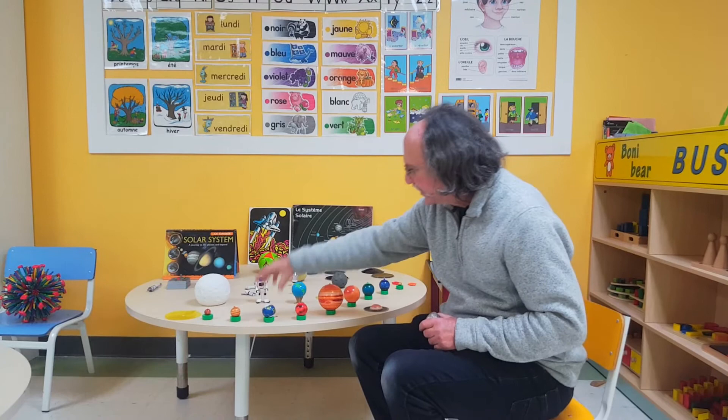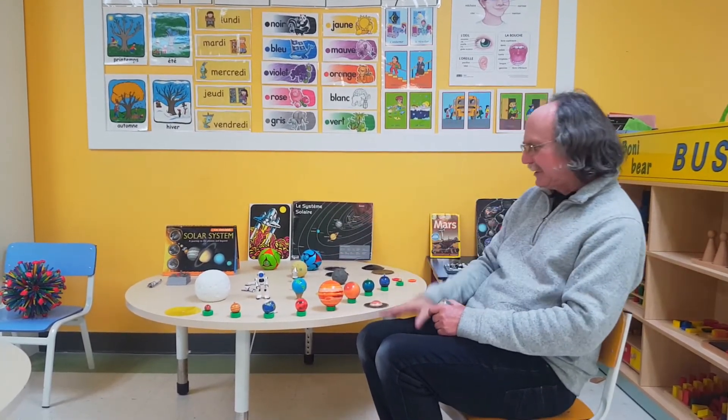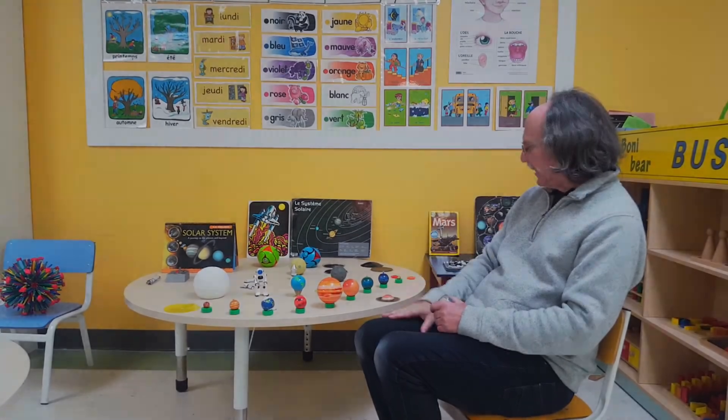We have an atmosphere with oxygen, we've got water, animals and plants live on our planet, and we can sustain life on the planet because of all these things.